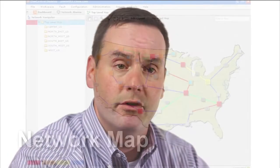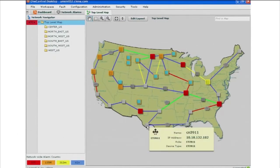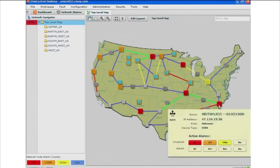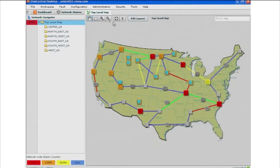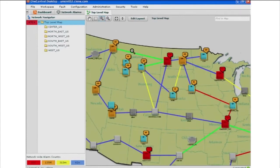In OneControl, we provide a network map. Our network map provides a holistic graphical view of the network for all the devices — from a 3911 device all the way to a 6500 node that we're managing over here. We can zoom in on the map, just as you would expect with a Google-type map. We can look at the alarm states of all the nodes and the different types of nodes.